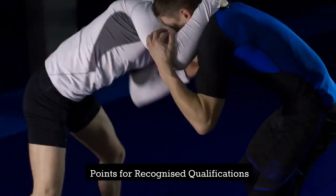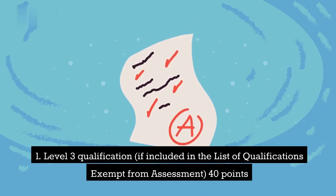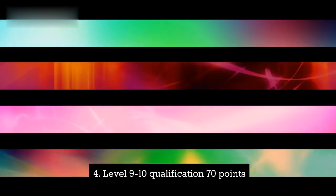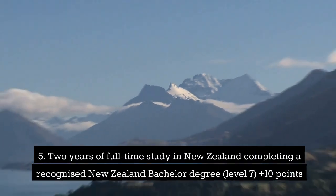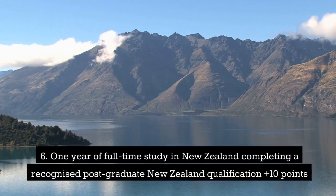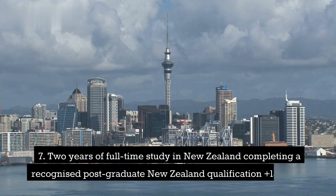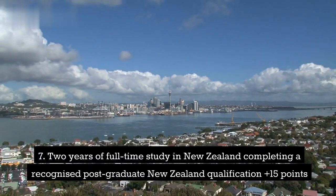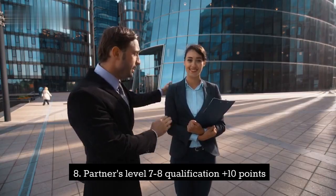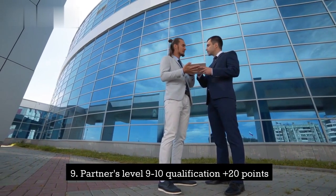Points for recognized qualifications: 1. Level 3 qualification, if included in the list of qualifications exempt from assessment, 40 points. 2. Level 4-6 qualification, 40 points. 3. Level 7-8 qualification, 50 points. 4. Level 9-10 qualification, 70 points. 5. Two years of full-time study in New Zealand completing a recognized New Zealand bachelor degree (level 7), plus 10 points. 6. One year of full-time study in New Zealand completing a recognized post-graduate New Zealand qualification, plus 10 points. 7. Two years of full-time study in New Zealand completing a recognized post-graduate New Zealand qualification, plus 15 points. 8. Partner's Level 7-8 qualification, plus 10 points. 9. Partner's Level 9-10 qualification, plus 20 points.